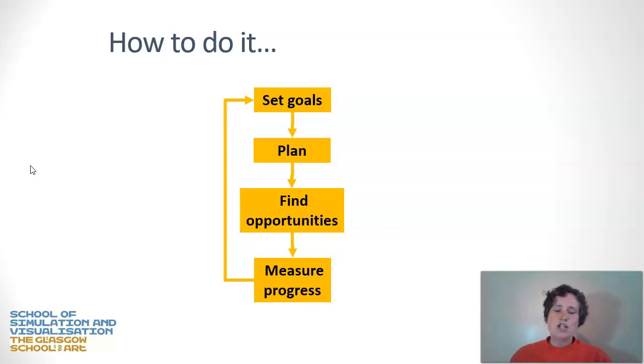So how to do it? There's a short flowchart here which will guide you through the process of setting PPD goals. The first step is to set a goal — what is it you want to achieve? This could be something complex like learning a new skill, or something simple like doing the course reading for next week's lecture. Then come up with a plan, find opportunities to enact that plan, and finally measure your progress against the goal you set. I advise writing these goals down with some success criteria so you can assess whether you've achieved the goal or need to go around again.